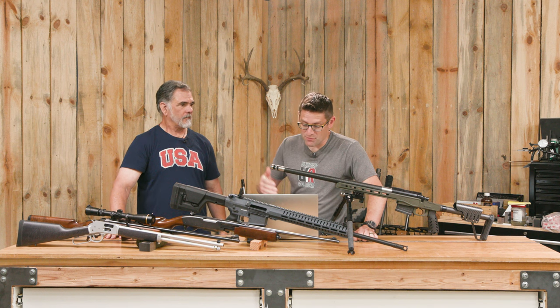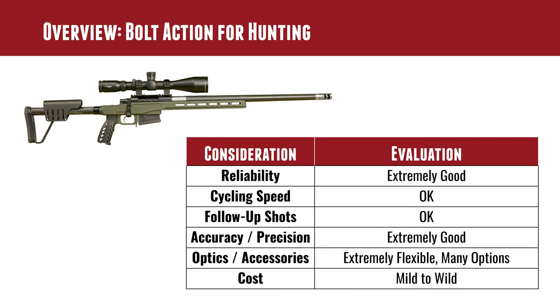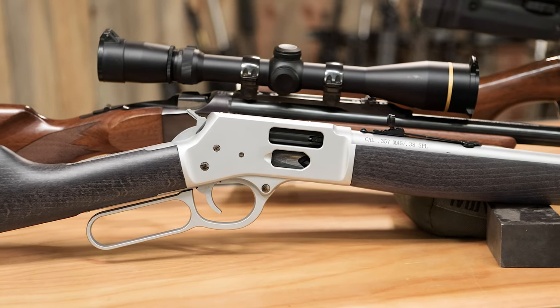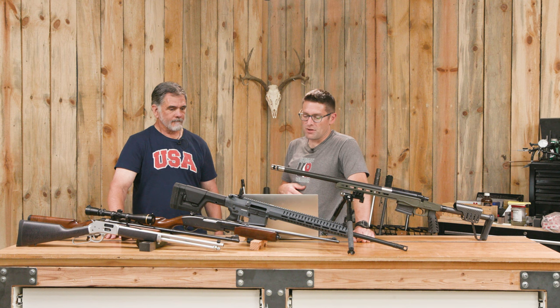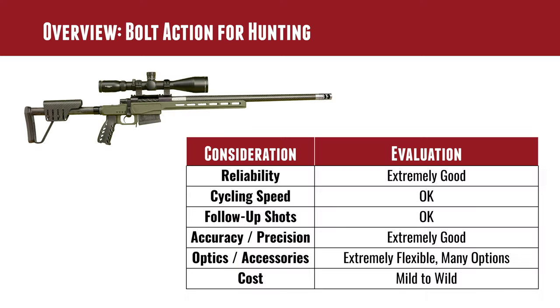Accuracy and precision are hard to beat — bolt action rifles are used in benchrest competition. For optics and accessories, you'll have really good options whether it's a Weaver or Picatinny rail, good ring clearance, and no hammer to work around like on a lever gun. Cost for a bolt action is all over the place — the bottom end is around two hundred dollars, and you can go up to five or six thousand dollars or more.